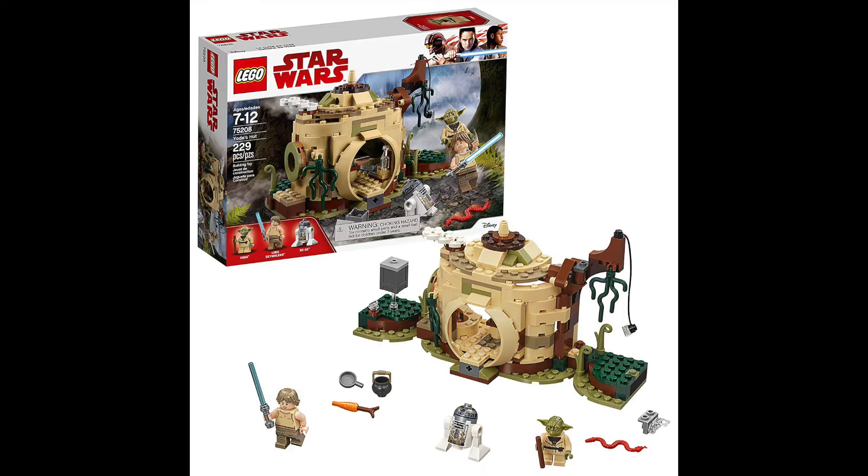Moving on to set number 75208, Yoda's Hut. I was very close to buying this the other day. It was on Amazon — or actually Target — for like $18.99, which was about 37-38% off. That was probably a one-day sale so it's likely gone, but it's a good deal. I feel like it's a set that'll go up in value so I want it for my sealed collection.